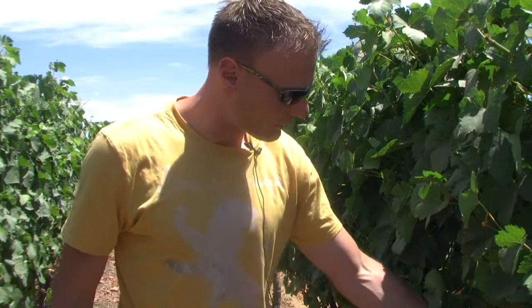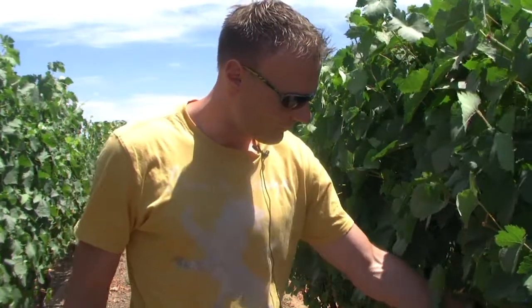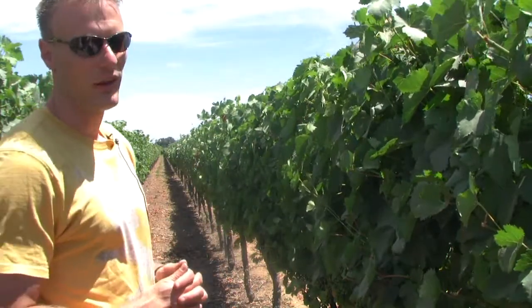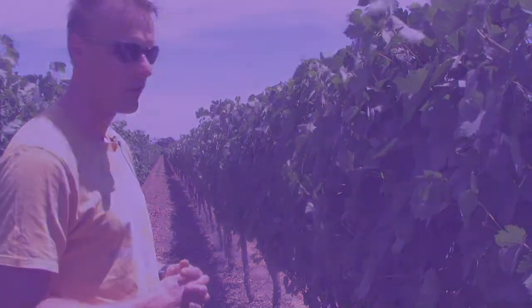The clusters are about two weeks out from veraison, and then they will probably be picked mid to end of October this year. So far I think the grapes are looking really good.